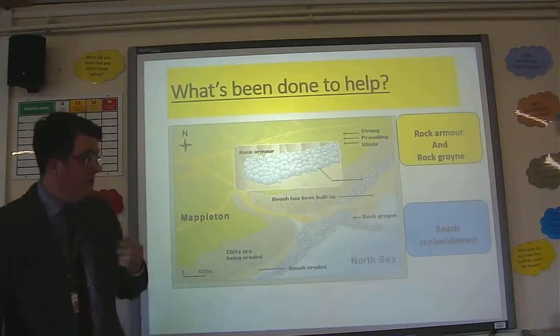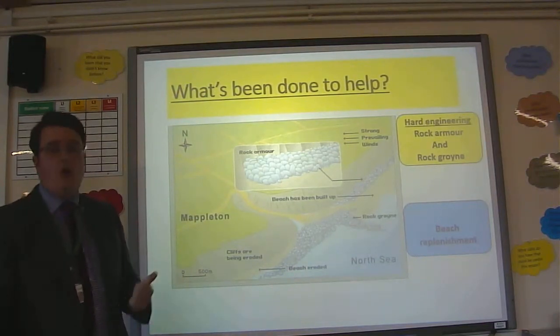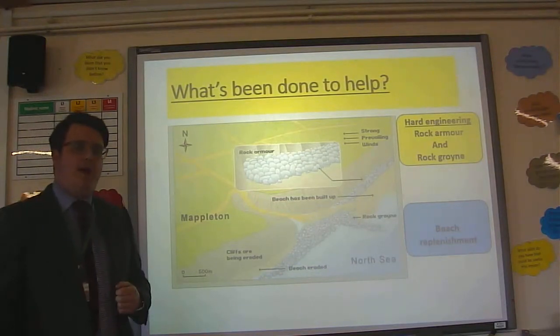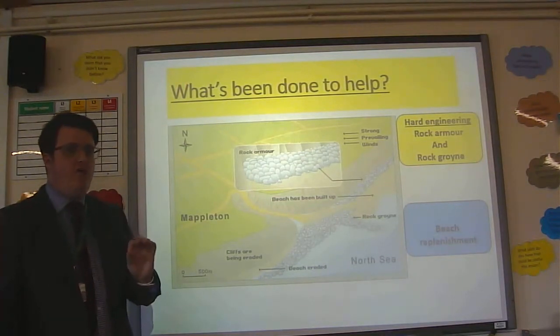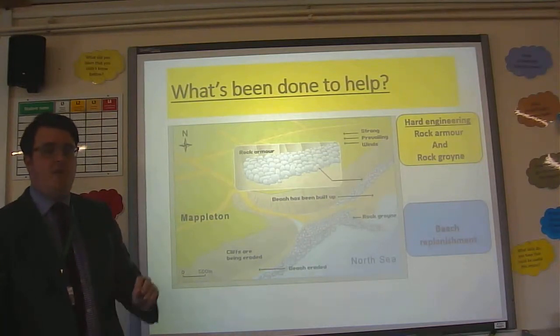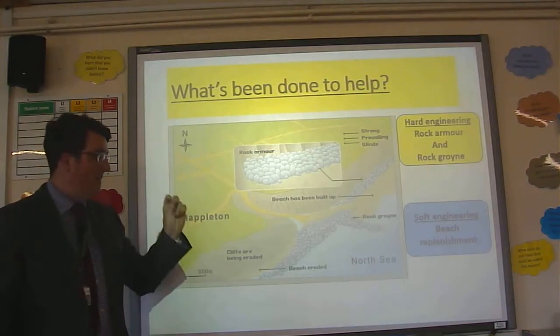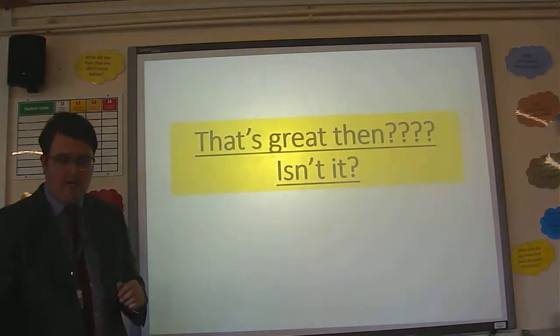So what's been done to help? Three main methods in terms of hard engineering: rock armour and rock groin. In 1991, two million pounds were spent on some Scandinavian, really, really hard rock designed to last a significant amount of time. In addition to that, some soft engineering methods — particularly beach replenishment — have also taken place.